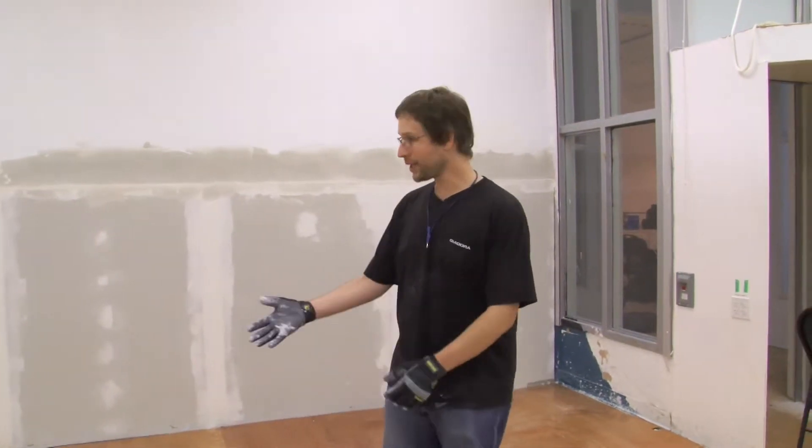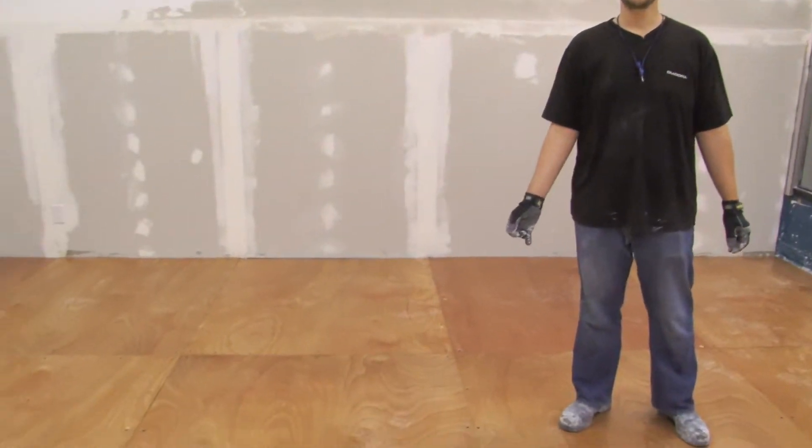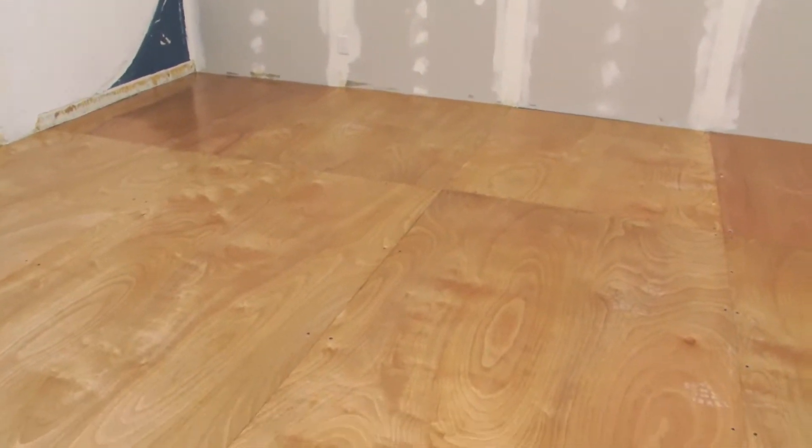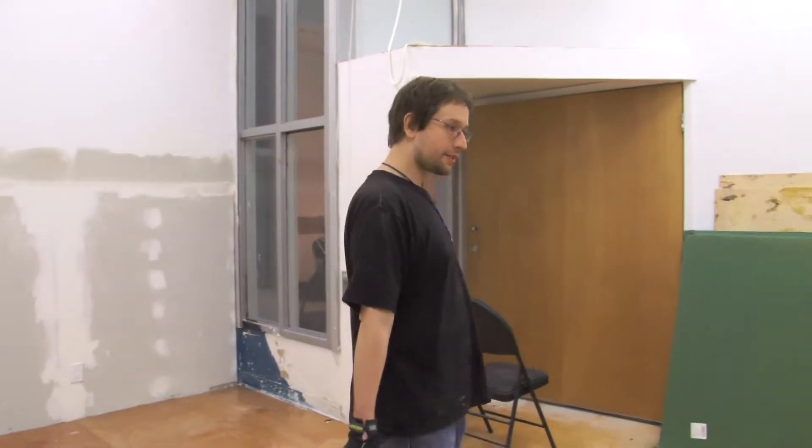We've actually just finished replacing the floor with a brand new wooden floor. It looks a little different than the other floor but it's basically the same idea. We've just finished putting a couple gallons of urethane on it and it's pretty much cured now. You can walk on it and it's all good — it looks really nice and shiny.